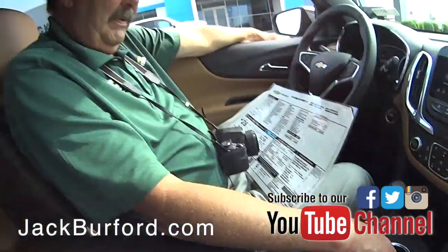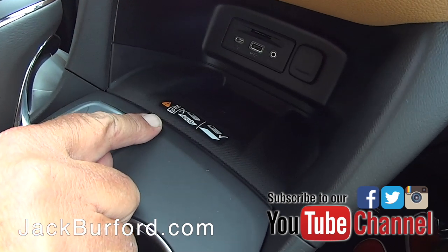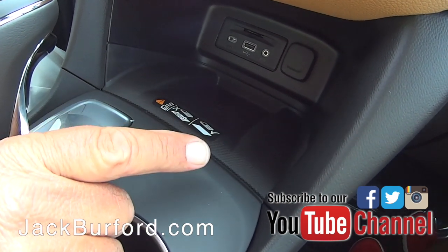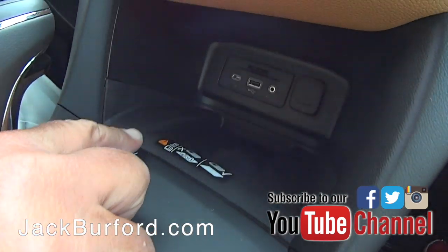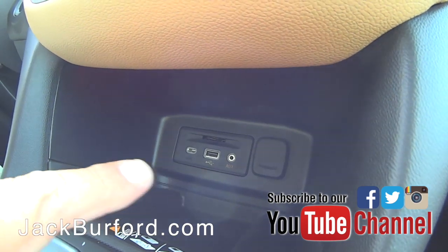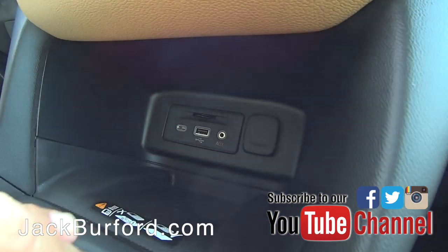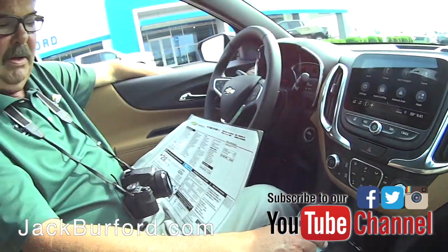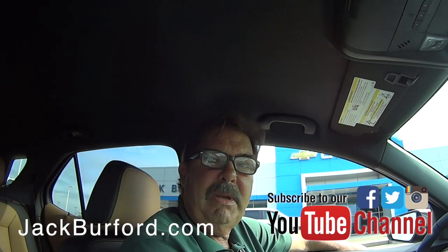It's got a place where you can pop the hatch. Down here it's got a wireless charging port — it has to be a pretty new cell phone to use it. Up front it's got a USB port, auxiliary port, power port, and a USB-C port — I think that one's for Apple devices, maybe for the iPhone 10.